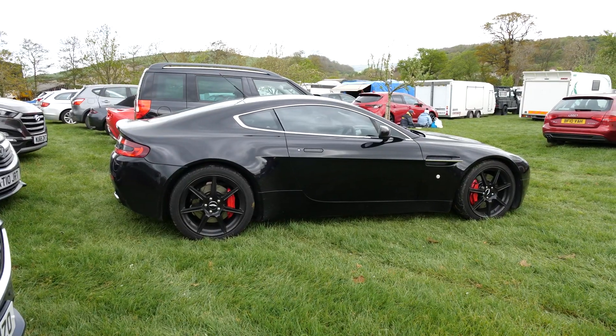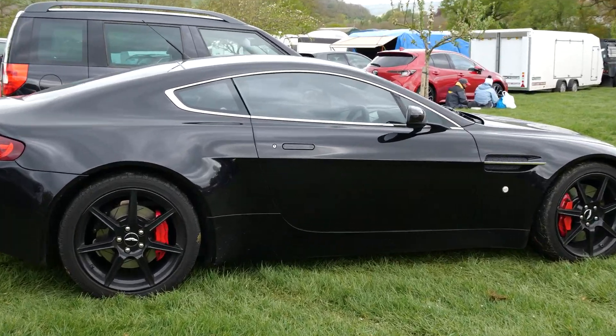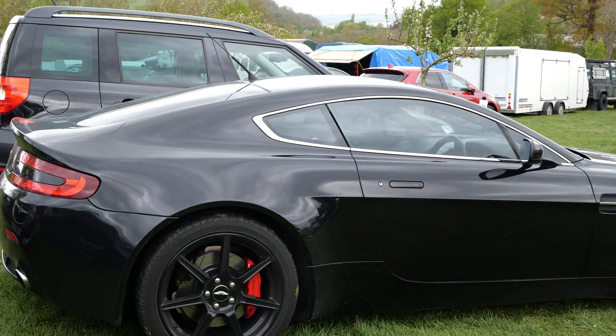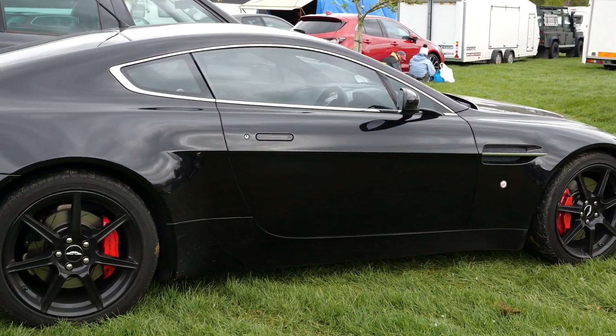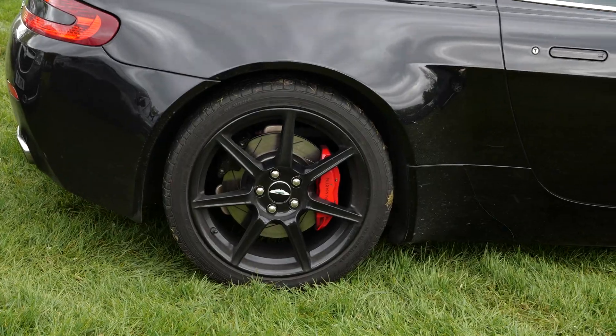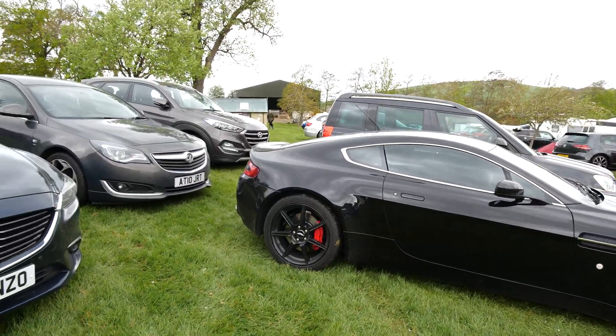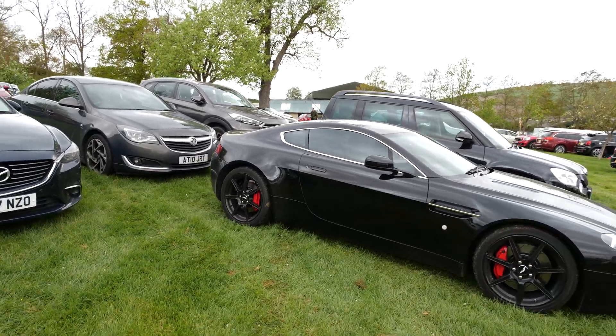So we've got a very blacked-out Aston Martin Vantage here — either a 4.3 or 4.7 depending on the year. Blacked-out windows, black bodywork, all black wheels, and it looks very very good with bright red brake calipers. These sound absolutely incredible.